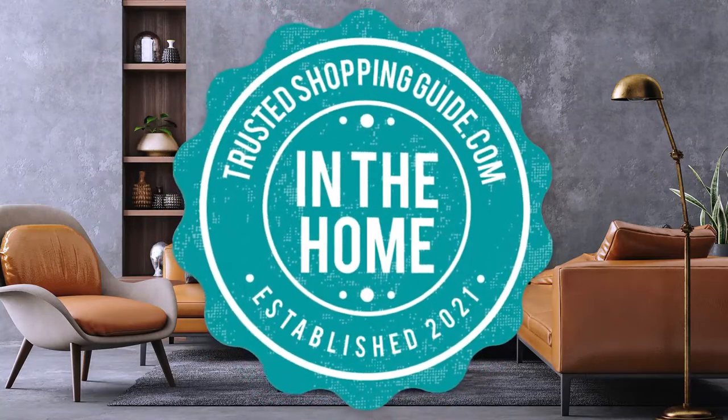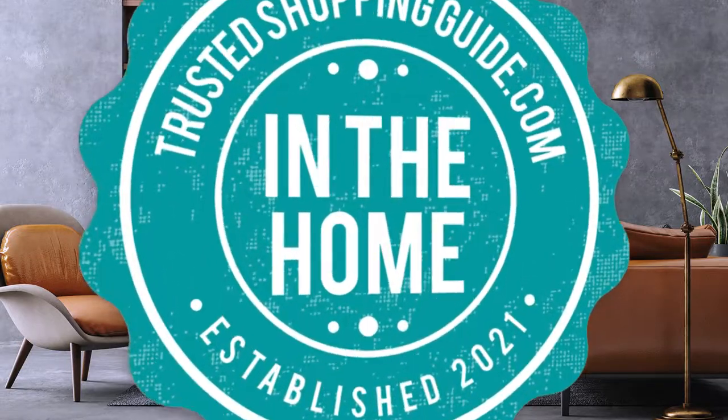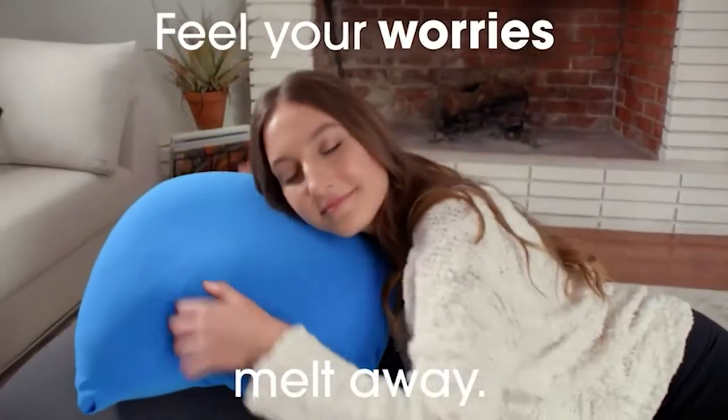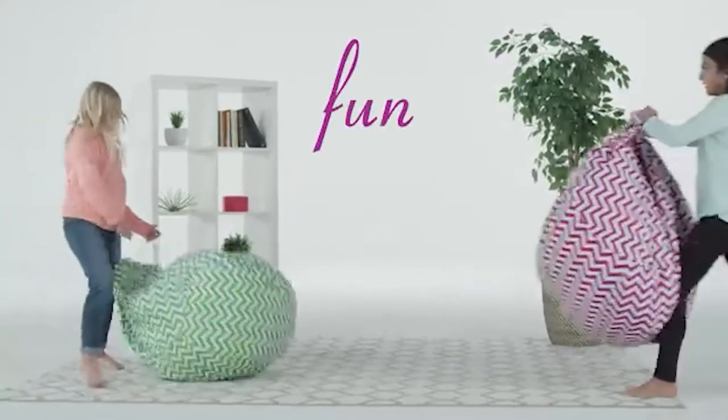Welcome back home enthusiasts! We're TrustedShoppingGuide.com and today we're in the home. In this video, we'll be sharing with you our 7 highest rated beanbags. If you are looking for a comfortable, relaxing and budget-conscious sofa option for your bedroom, game room or dorm room, a beanbag chair is definitely the way to go.